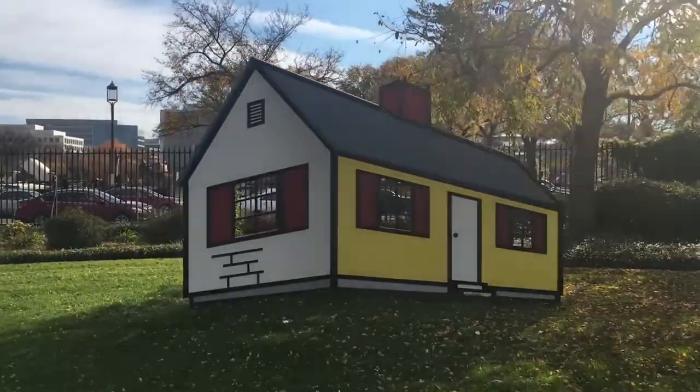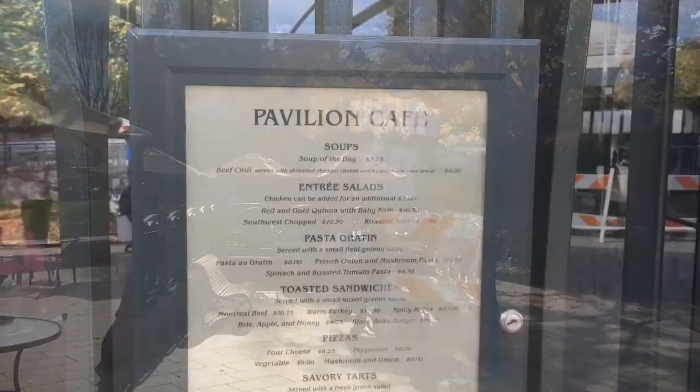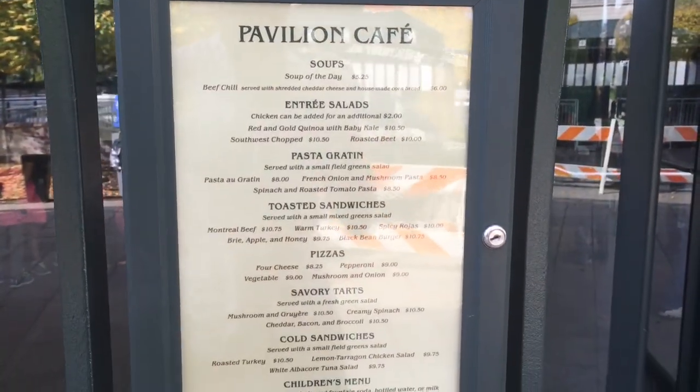If you're looking for a way to enjoy a meal outside in wonderful weather in the National Mall, visit the cafe inside the sculpture garden, modeled after an old Paris metro station.